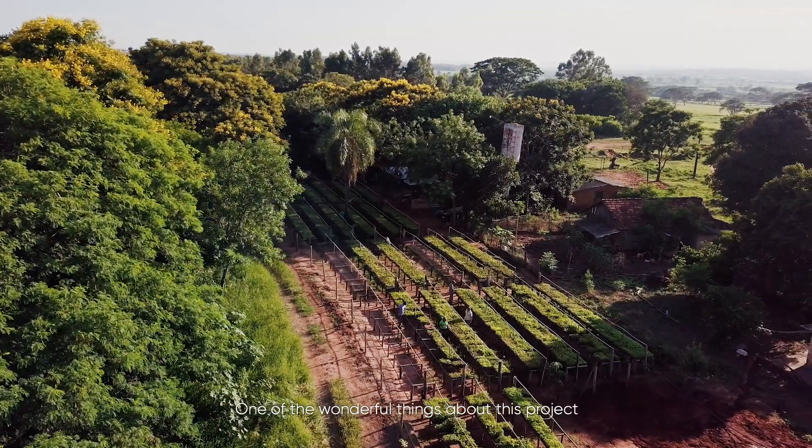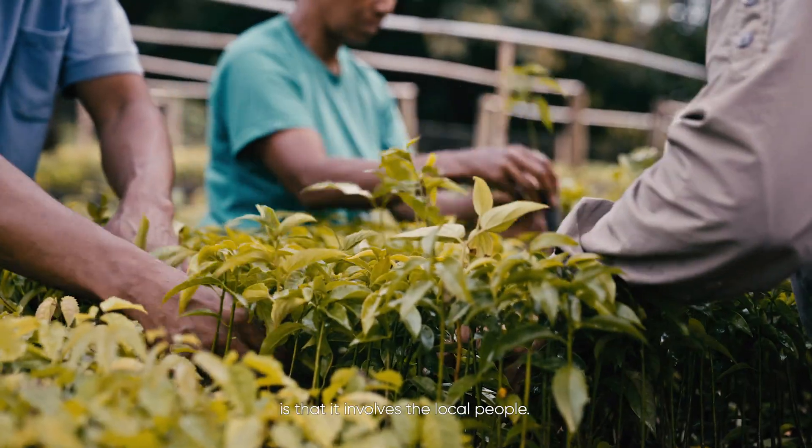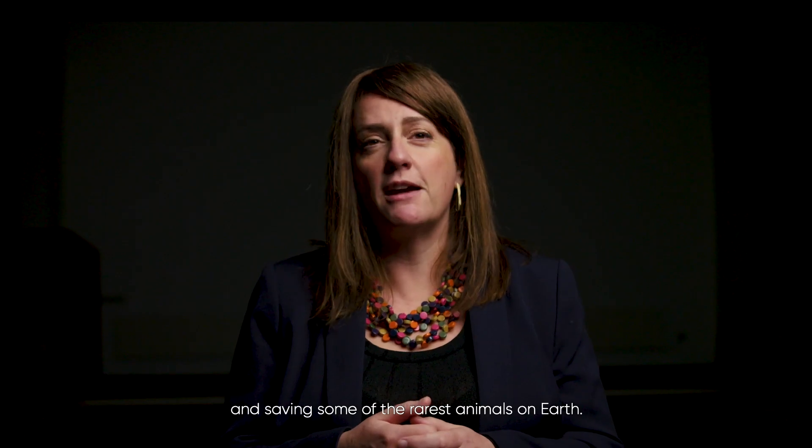One of the wonderful things about this project is that it involves local people. This is about capturing carbon in a meaningful way whilst also helping communities and saving some of the rarest animals on earth.